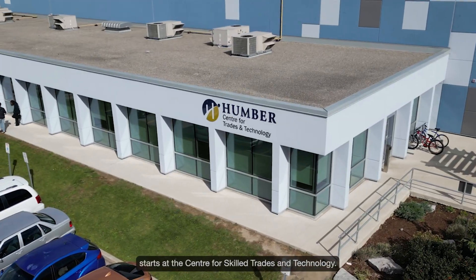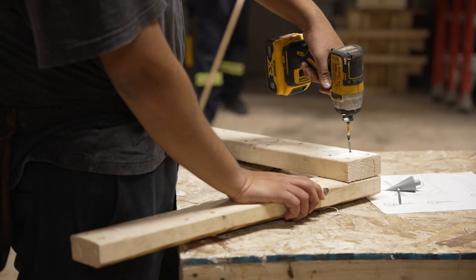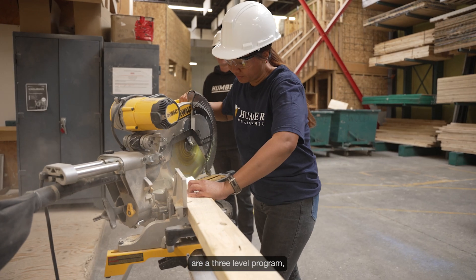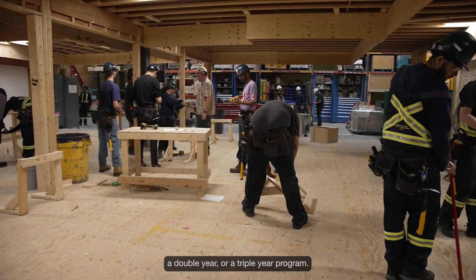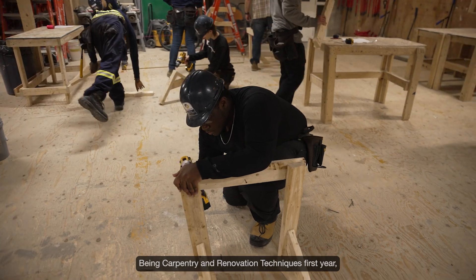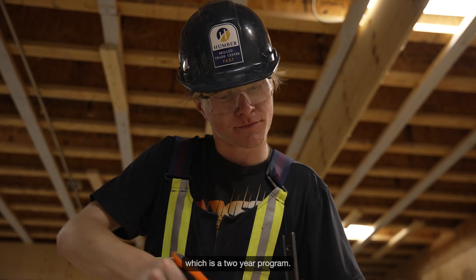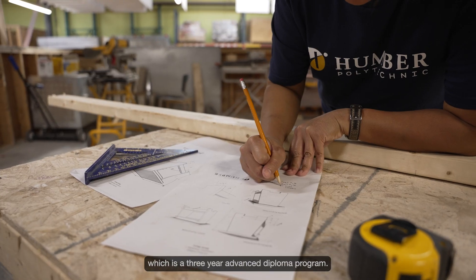Your journey in skilled trades starts at the Centre for Skilled Trades and Technology. The SCABLE courses here at Humber are a three-level program, starting with a single year, a double year, or a triple year program — being Carpentry and Renovation Techniques first year, which is a certificate program, and Building Construction Technician, which is a two-year program.